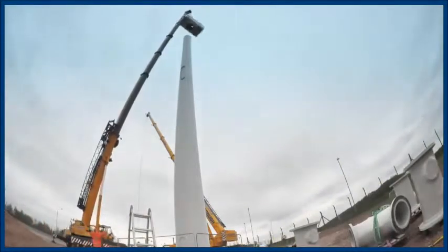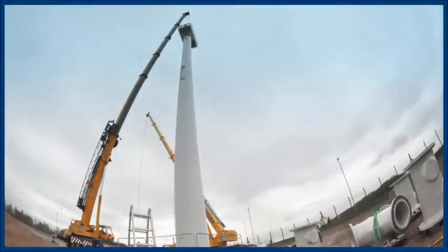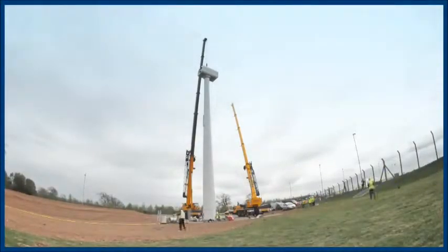When checking throughout Europe, we found that there were only three manufacturers that could source the turbines we could use on site. So we undertook quite a competitive tendering procedure to make sure that we got the best economies of scale and the best turbine fit for purpose for use at East Midlands Airport.